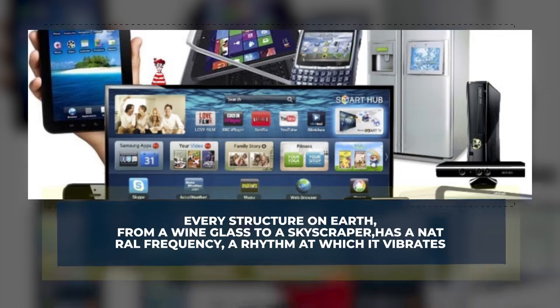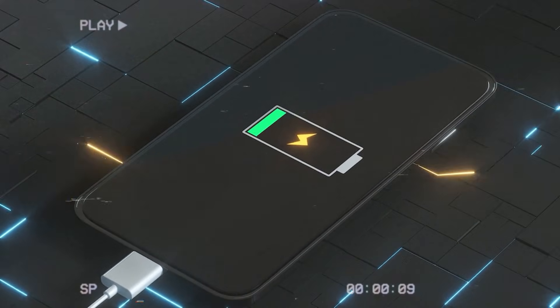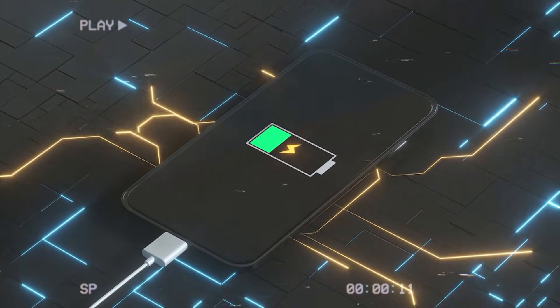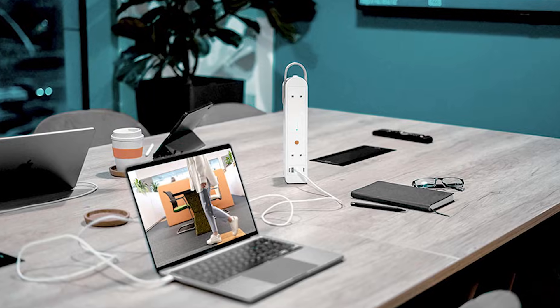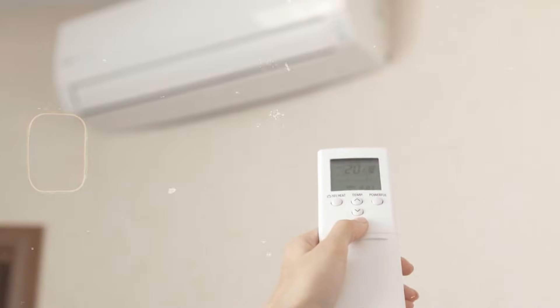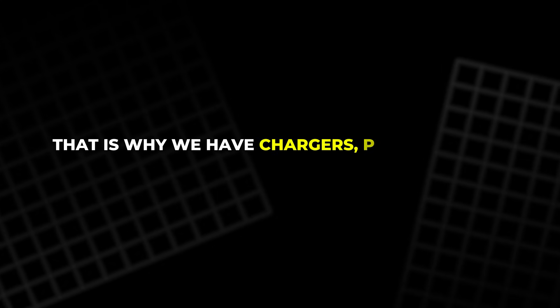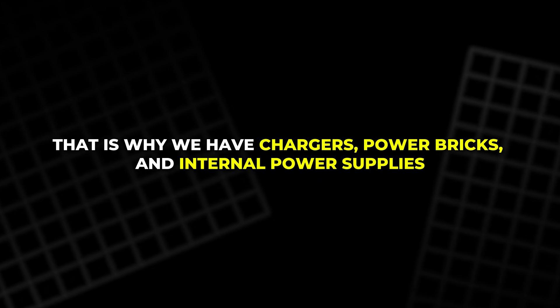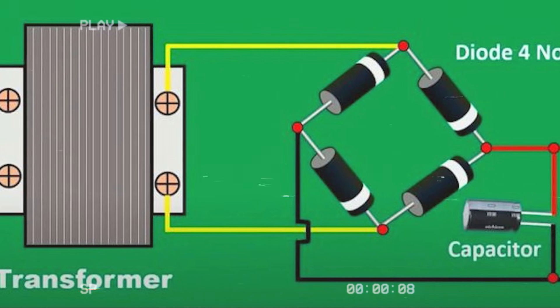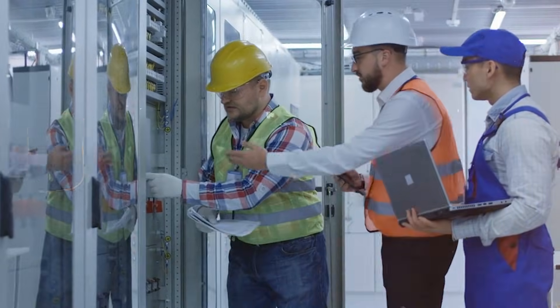Here is the ironic part. Even in an AC world, most modern devices are secretly DC machines. Your phone charges on DC. A laptop runs on DC. LED bulbs, Wi-Fi routers, televisions, and game consoles all rely on DC inside. They only accept AC at the wall because the grid gives them no choice. That is why we have chargers, power bricks, and internal power supplies — they convert the incoming AC to DC and then regulate it into neat, steady voltages that electronics can handle.